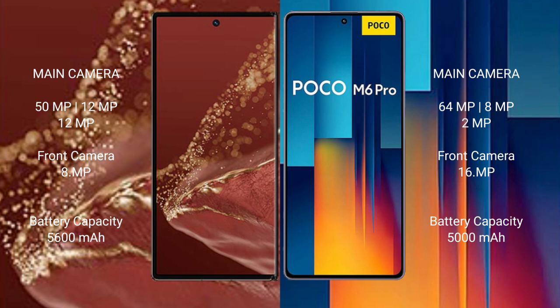Wahabamate XT Ultimate has a 5600mAh battery with 66W fast charging support. Xiaomi Poco M6 Pro has a 5000mAh battery with 67W fast charging support.